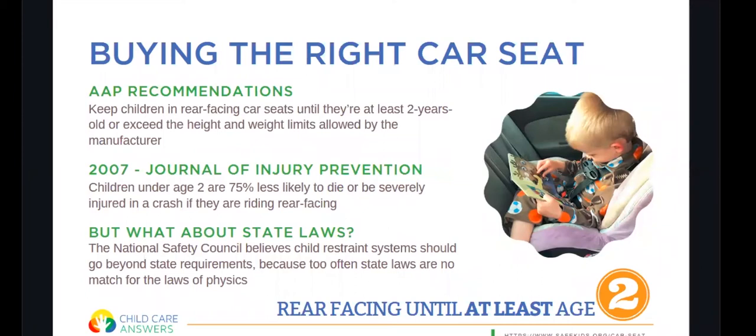Some state laws have lesser restrictions or are a little bit different than best practice. It's always best to follow best practice and not necessarily what the law states. The law is usually a minimum health and safety standard.